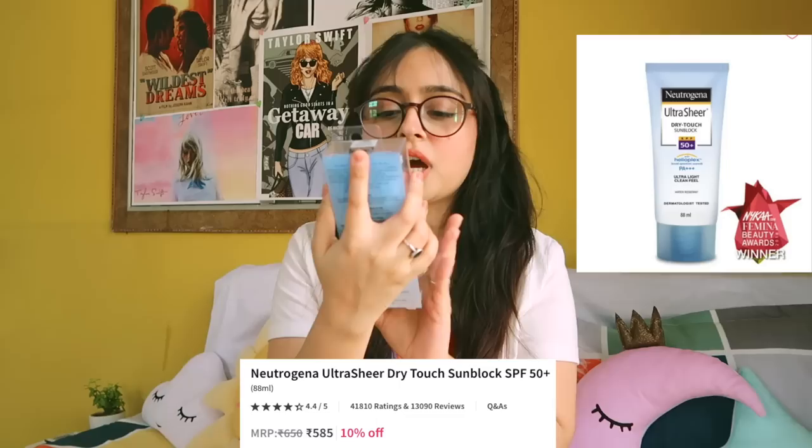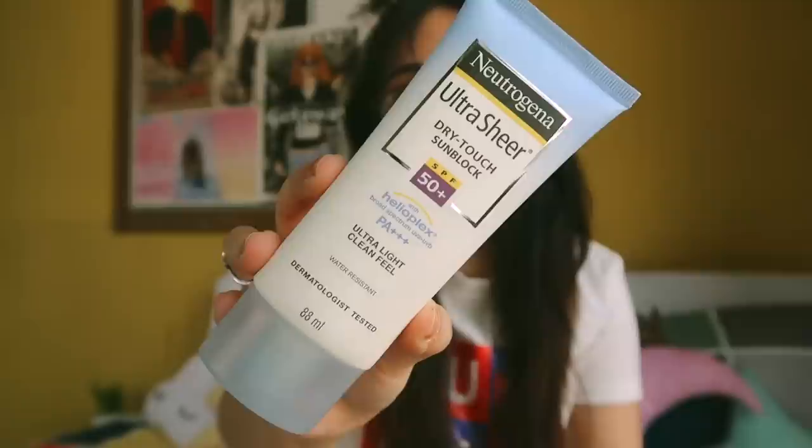Most of these products are something I absolutely needed. The first product is a sunscreen — this is the Neutrogena Ultra Sheer Dry Touch Sunblock. This is my first time using this product and this brand. I know this brand is really good for sensitive skin. This sunscreen is ultra light, clean feel, and water resistant. It's SPF 50 plus and PA triple plus — that's literally all you need in a sunscreen. It's about 650 rupees for a small tube. It doesn't have a very sharp smell, dried off really quickly, and it's not shimmery or shiny at all.